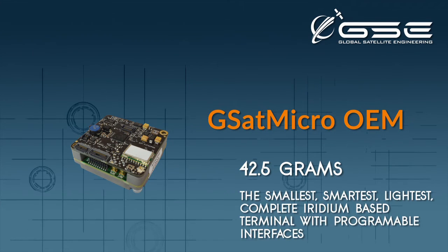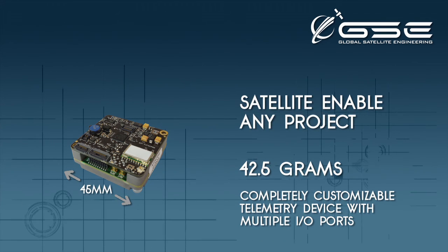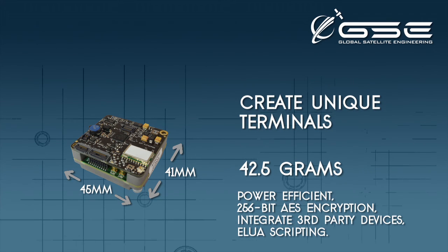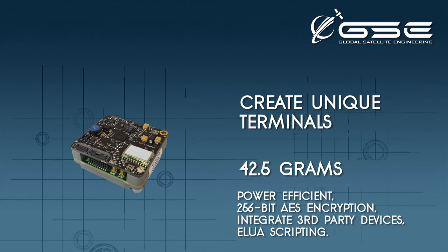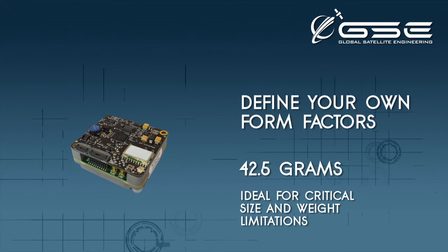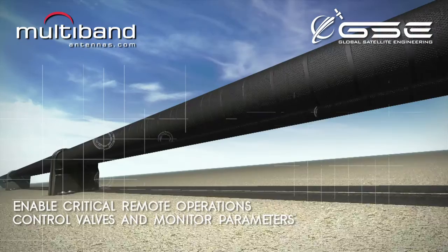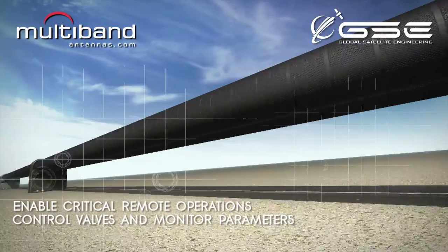Introducing the GSAT Micro OEM. Weighing in at under 43 grams, it is an intelligent, scriptable iridium platform to create your own communications terminal, providing built-in control and functionality in an astonishingly small package. Unleash your imagination with this feature-rich small form factor design.